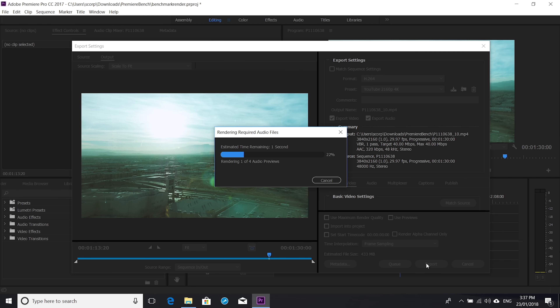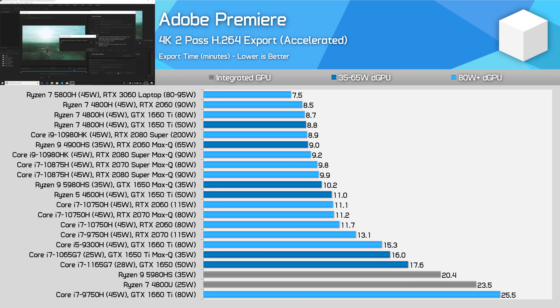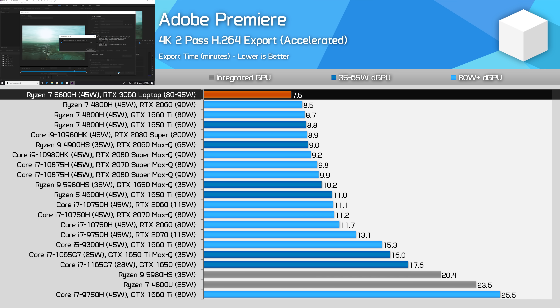In Adobe Premiere using the Puget Systems export test, we see similar results. The 5800H is a mid-range configuration, and with an RTX 3060 is on par with higher-end Intel machines from last generation. Over time we'll get more clarity into exact match-ups, but the early results show that allowing Ryzen to be paired with higher-end GPUs is a boon for content creators. If you prefer running encodes on the CPU rather than using GPU hardware acceleration, Ryzen is undoubtedly the best choice — the 5800H completed our render test at least a minute faster than all other configurations tested, including previous-gen Ryzen and a variety of Intel laptops.